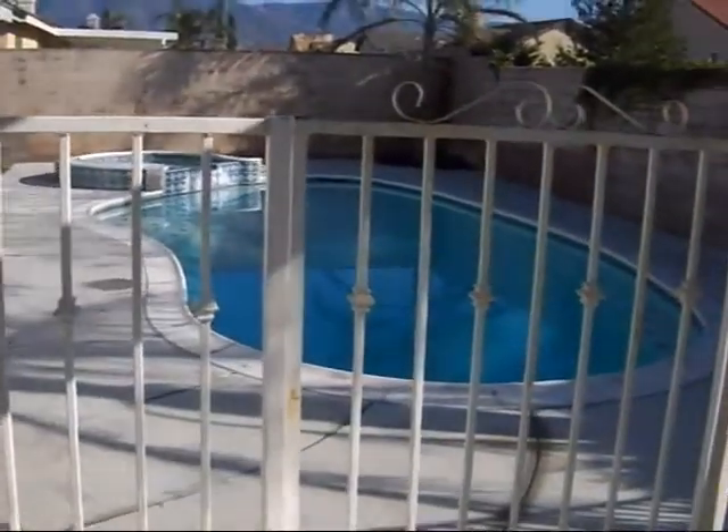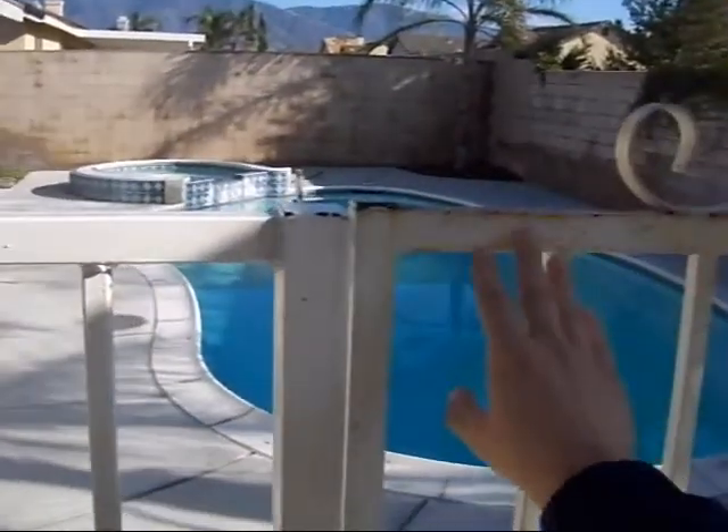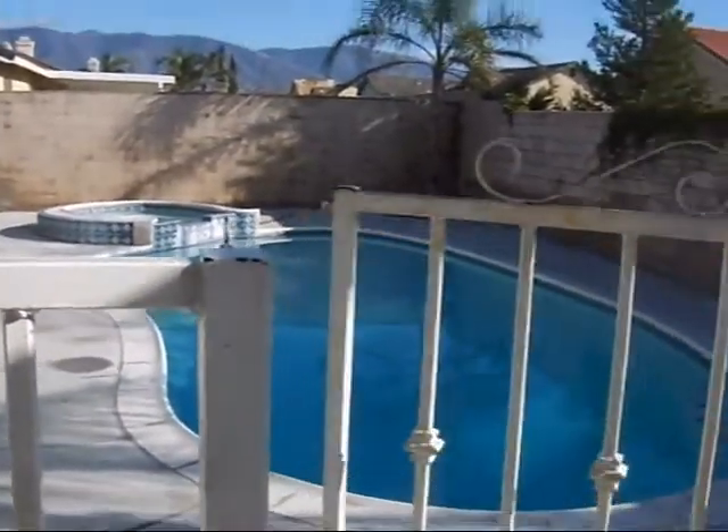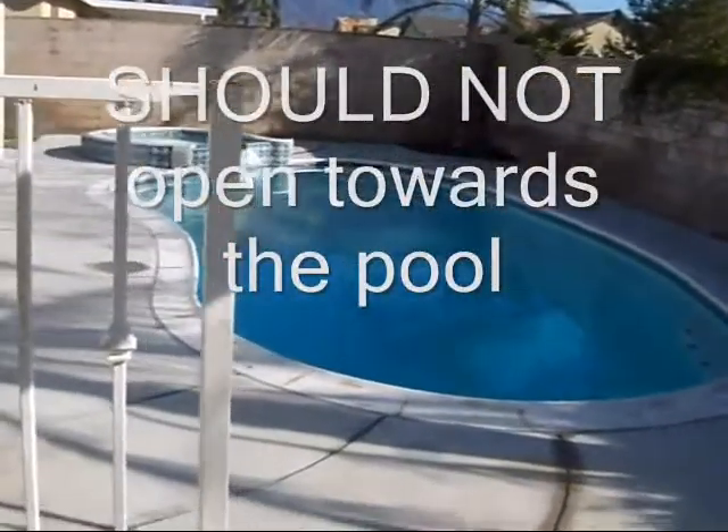Over here you have the gate and you have the pool. Right now if I push on this gate and it's not latched properly, as you can see it opens towards the pool and the child has full access to the pool.